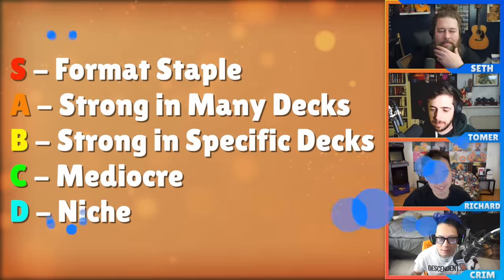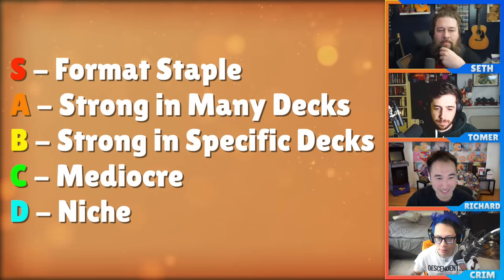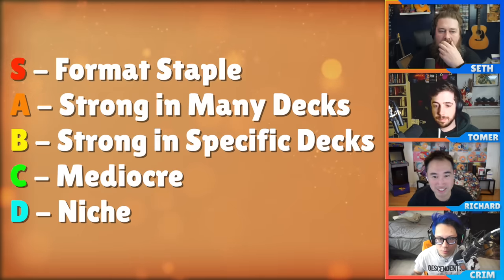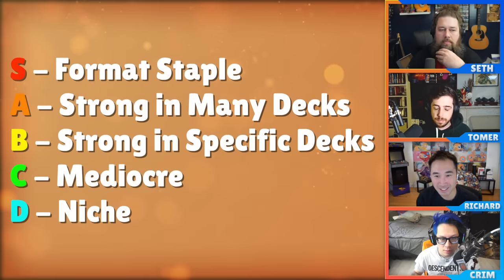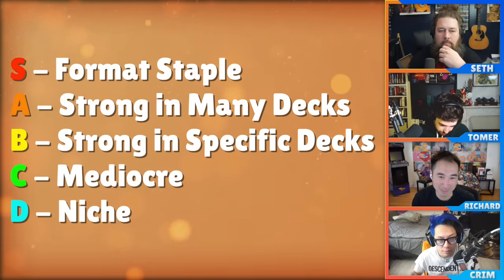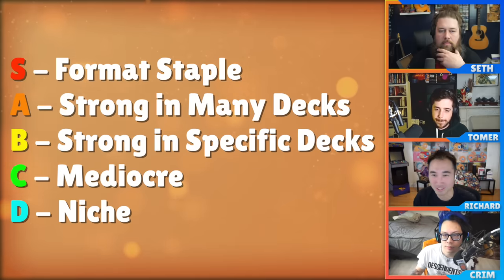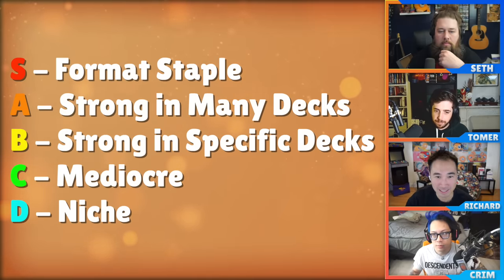Murders at Karlov Manor. We're going to do a tier list today. As a reminder: S is a format staple — you play it in basically all the decks that support its color. A is strong across many decks. B is strong in specific decks. C is mediocre filler. And D is super niche, where you have a very specific reason for playing the card.